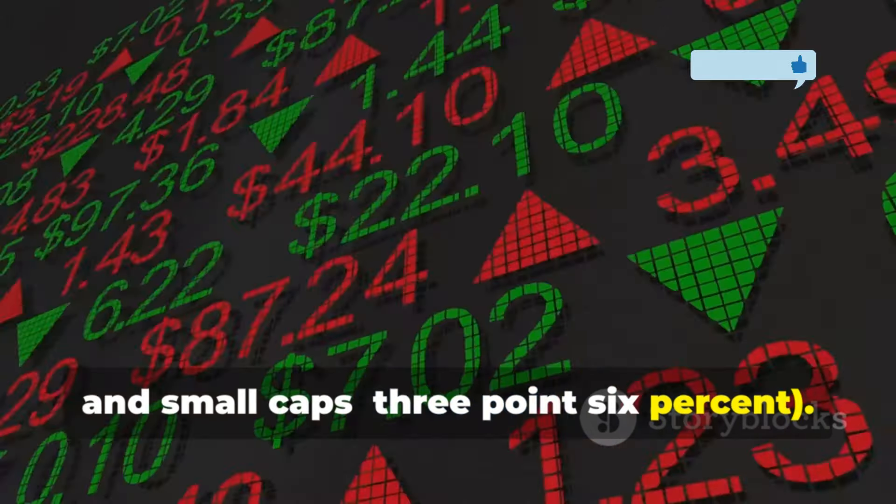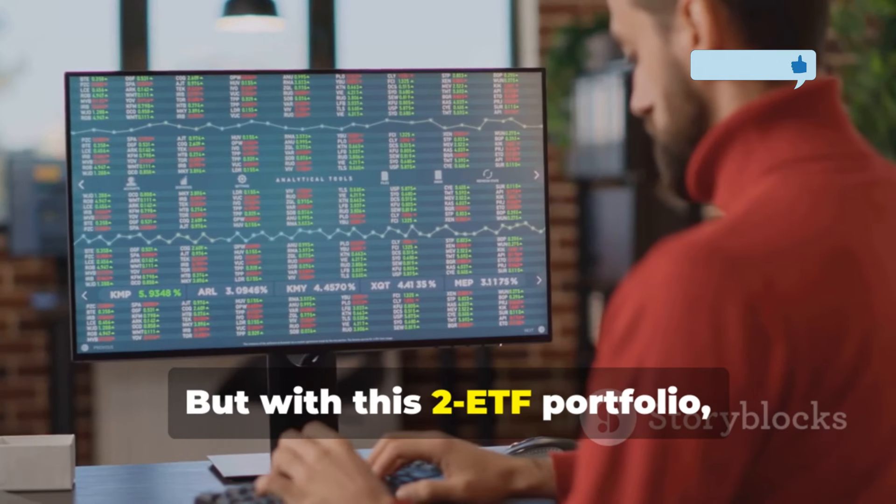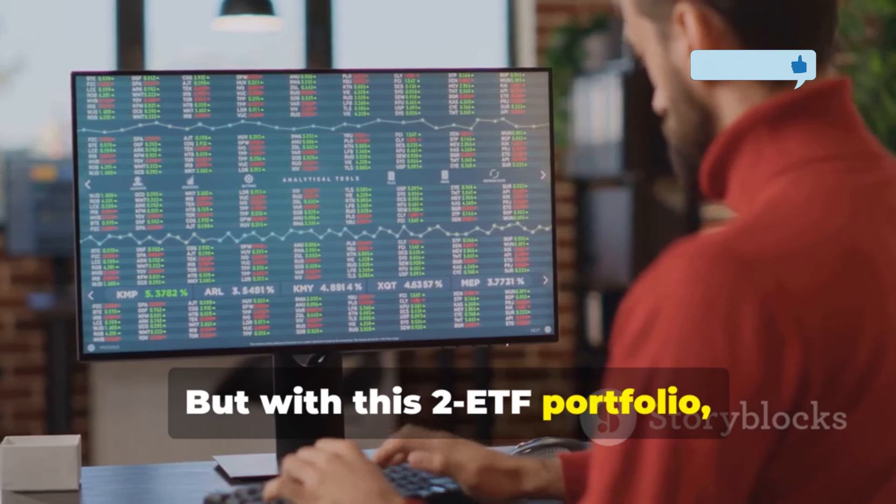If you invest $500 a month for 25 years at the S&P 500's average return of 10% per year, you'd end up with about $622,000. But with this two-ETF portfolio, which has averaged around 14% annually, you could grow your investment to over $1 million in the same time frame. This means more money, more dividends, and a faster path to millionaire status — a true win-win-win situation.